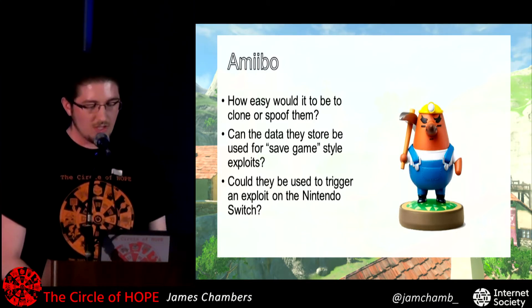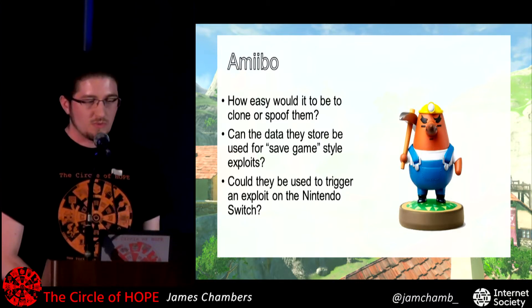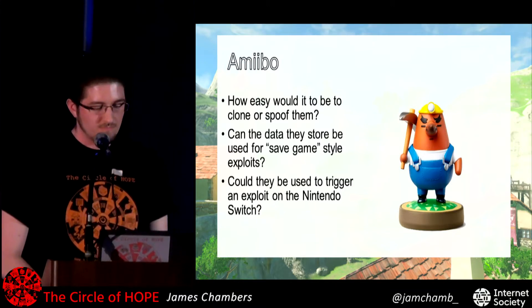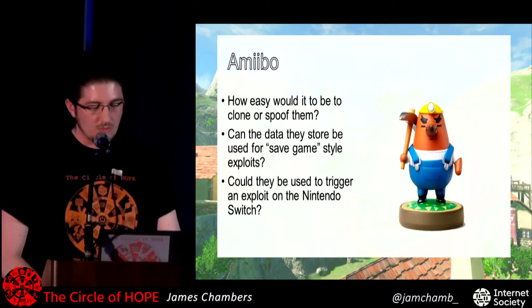The questions were: how easy is it to clone or spoof the Amiibo? Could the data on them be used for some kind of save game exploit? And especially, could it be used for an exploit on the Switch? Those were the questions I had in mind when I started doing this.